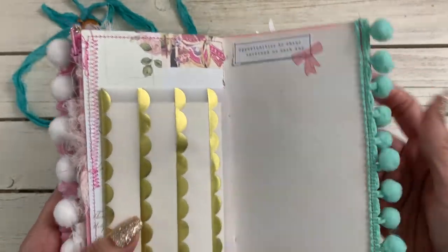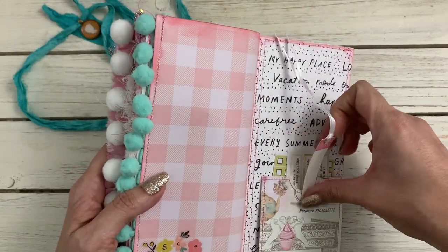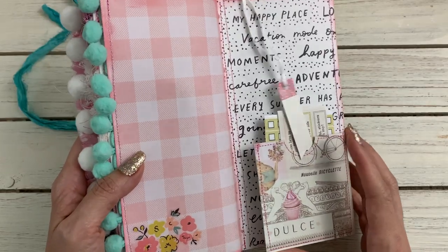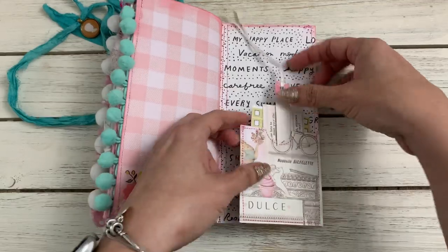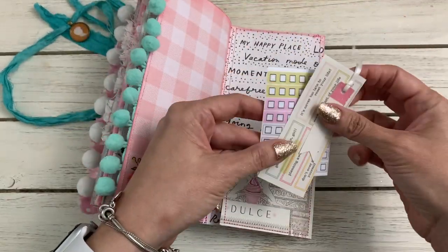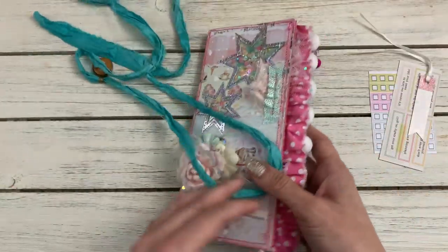Little stickers, and then here's another sticker. And then the back - she has a little flip-out pocket. Isn't that cute? And then she tucked some stickers in here.